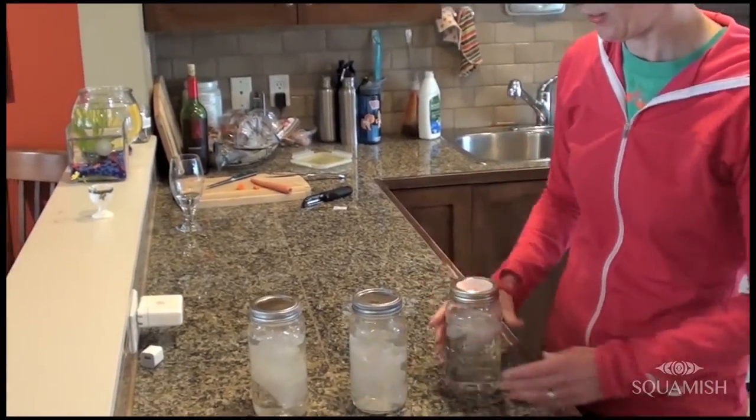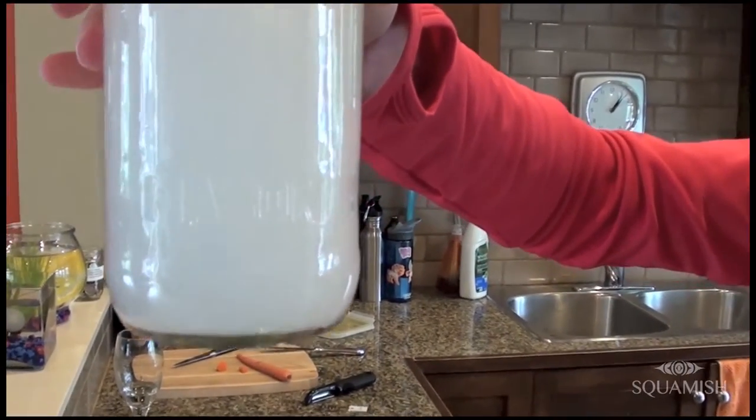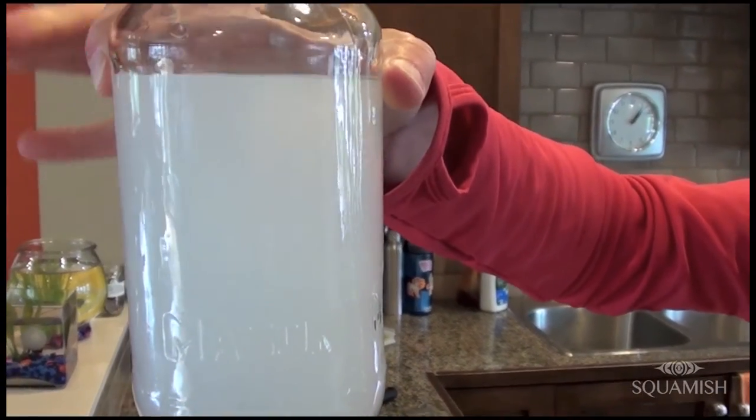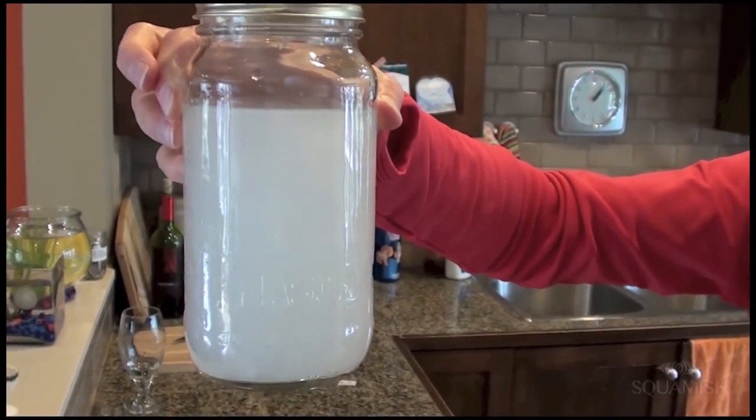And here is the toilet paper — and the toilet paper is gone. That is why we only put toilet paper down the toilet.